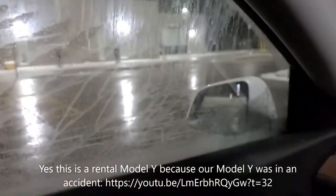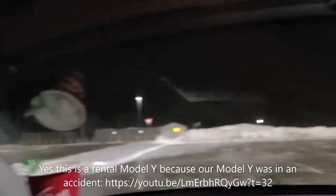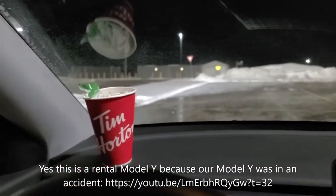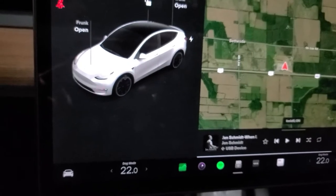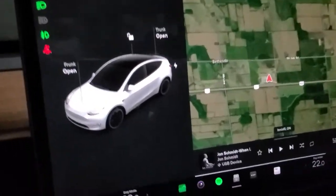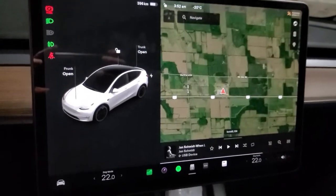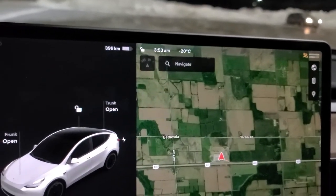Here we are at the Innisfil ONroute southbound. This window is all fogged — partly because the rental car has summer wiper fluid that freezes almost immediately on the windshield. I mixed it a bit and it's slightly better. It's minus 20. Why is it working all of a sudden? I visited three supercharger stations on the way and stopped at Tim Hortons — why is it working now?